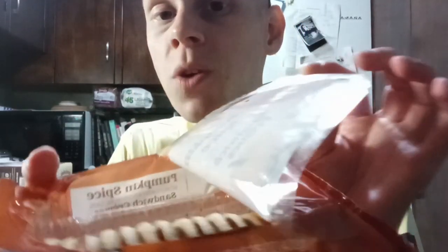This would be really great with some coffee — like spiced coffee, like pumpkin spiced coffee. It rips open looking just like a normal bag of Oreos.